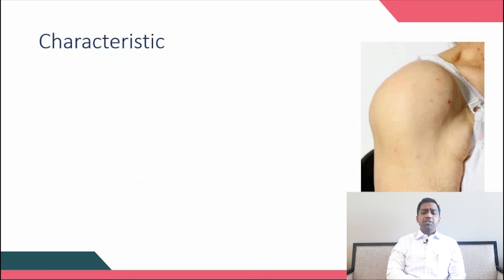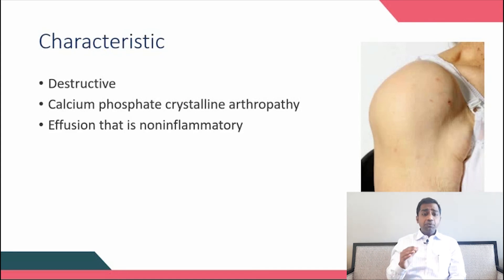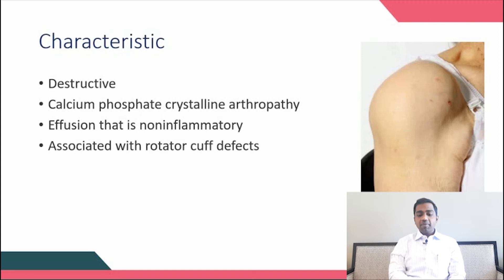The four characteristic features you should never forget in Milwaukee shoulder syndrome are: it is highly destructive; it involves calcium phosphate crystalline arthropathy; effusions are a classical feature — and importantly, arthrocentesis of this effusion will show it is non-inflammatory, unlike rheumatoid arthritis which is an inflammatory arthropathy; and it is associated with rotator cuff damage and calcium phosphate deposition.